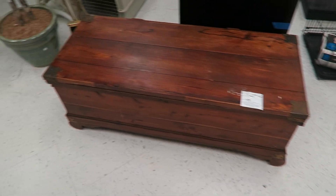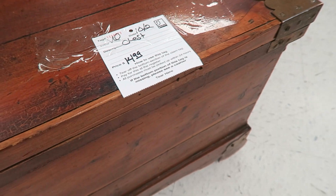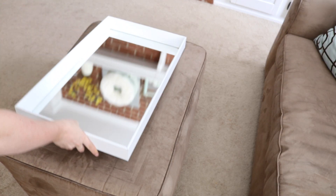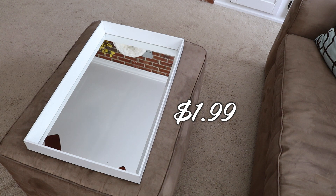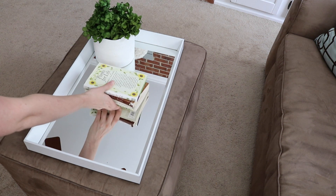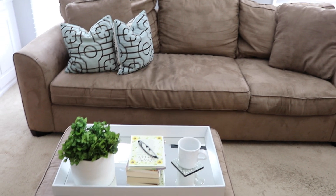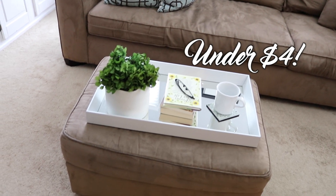Check out this amazing chest — it's super distressed, really gorgeous, and it's just $15. I also found this really beautiful mirrored frame that I set right on top of an ottoman. I took a thrifted planter, put it on top with some books and a mug, and you have got an instant coffee table you didn't have to spend a lot of money on. It keeps you organized and looks really elegant, but it didn't break the bank.